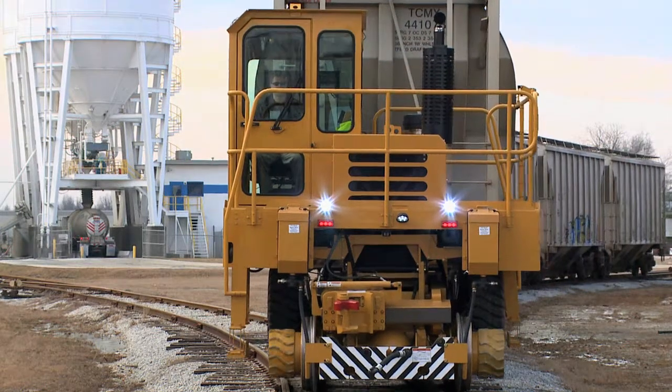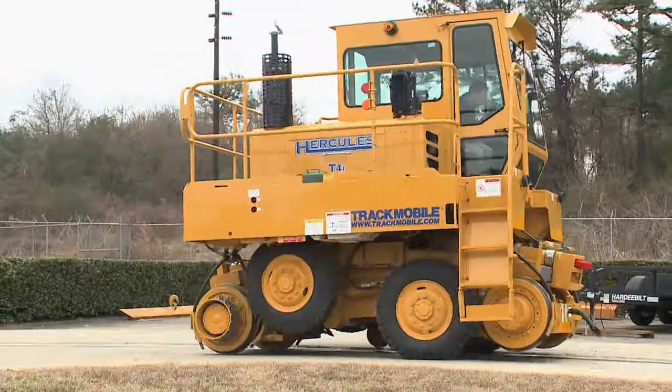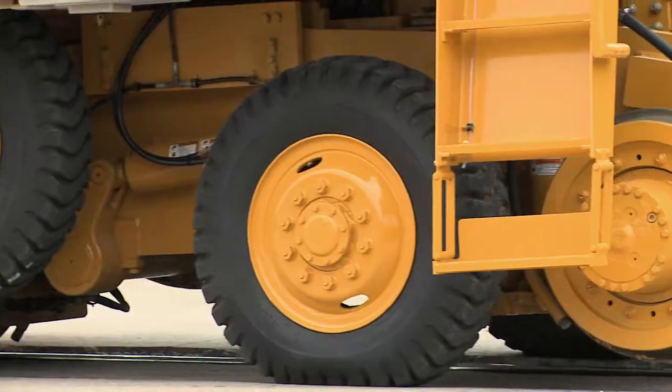Trackmobile is passionate about keeping our customers moving. Keeping the world in constant motion, Trackmobile is the world's greatest. Trackmobile.com